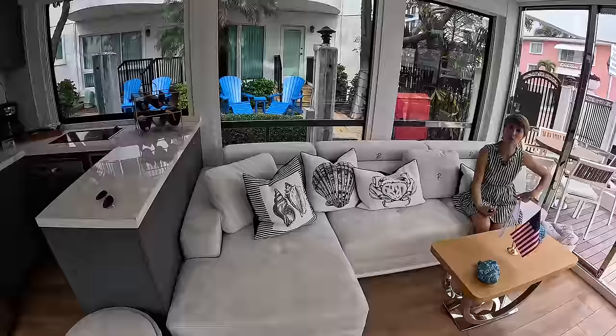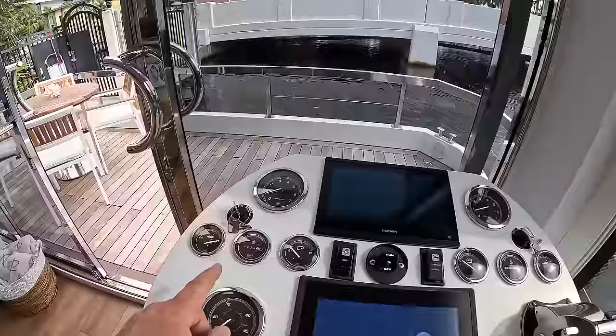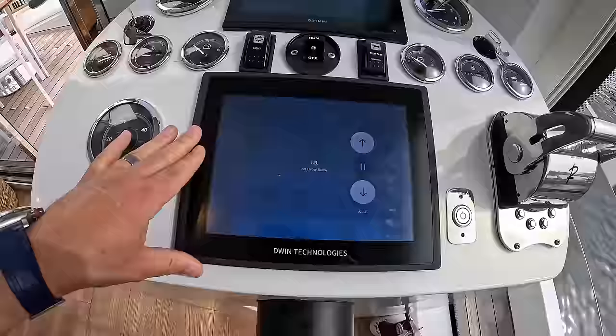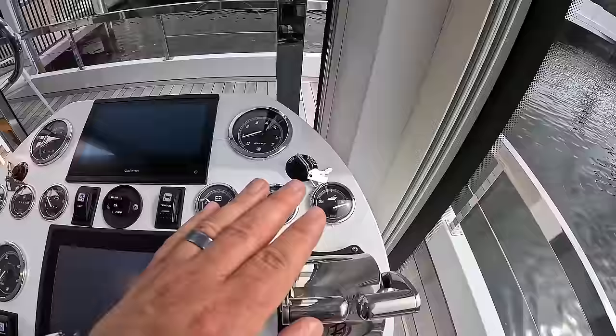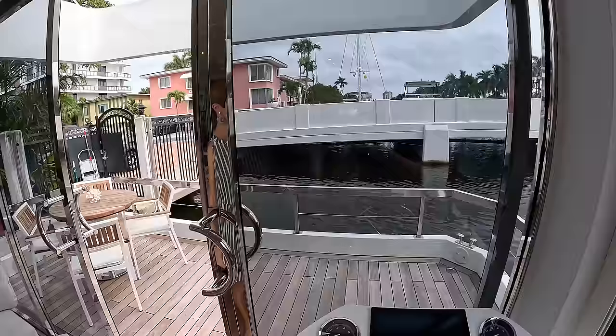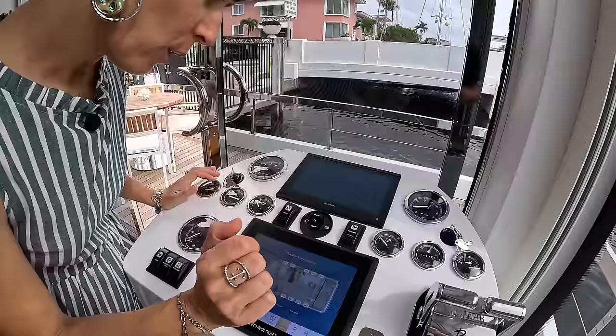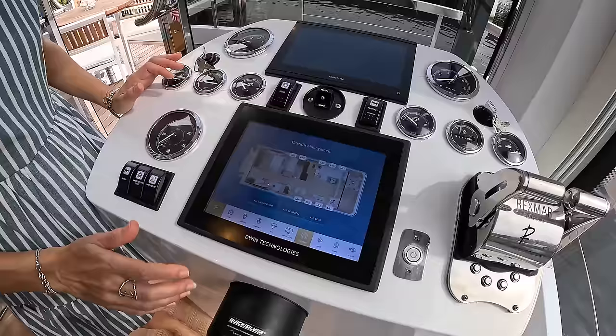The interior helm is similar to what we saw on the flybridge. We have two ignition switches here, a Garmin chart plotter, yard management system, shift and throttle controls, analog gauges for the engines, light switches, trim tabs, horn switch, navigation lights, and a work light, plus the helm wheel. Visibility is probably the best I've ever seen — better than most yachts we've been on.